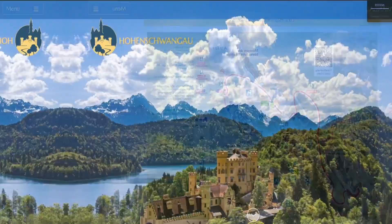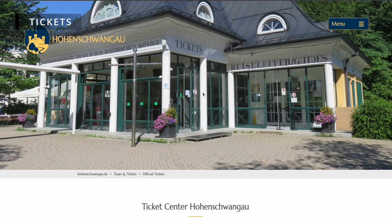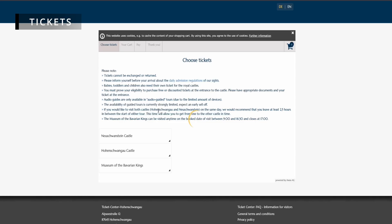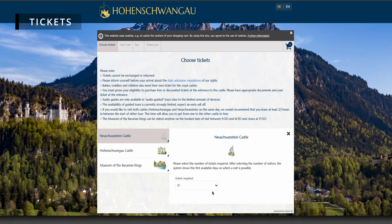Tickets. To enter Neuschwanstein Castle, you'll need to follow a guided tour. There are two types of tours: a spoken guided tour and an audio guided tour, both of which cost €15. The spoken guided tour is offered in both German and English, while the audio guided tour is offered in various languages. If you plan on visiting the castle, I'd recommend buying tickets online early because they sell out fast. It is unlikely that you'll be able to purchase a same day ticket at the ticket center, as this castle is one of the most popular tourist attractions in all of Europe.